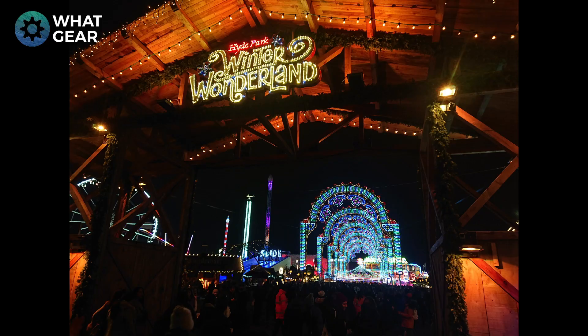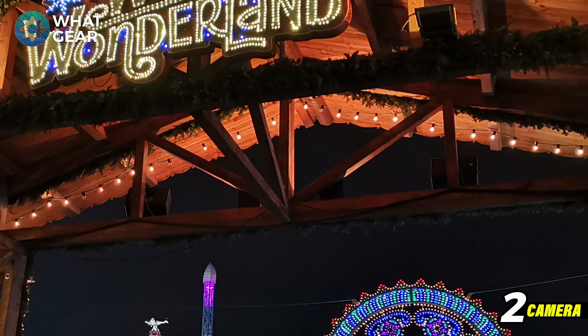Which one do you think is going to win? It's going to be a blind test, so vote for which one you think is better. Let's take a look at the first photo, shot on camera one of the front gate at Winter Wonderland, Hyde Park, London. It looks pretty nice — it was pretty dark that day, but overall a pretty good picture. Now let's take a quick look at camera two.